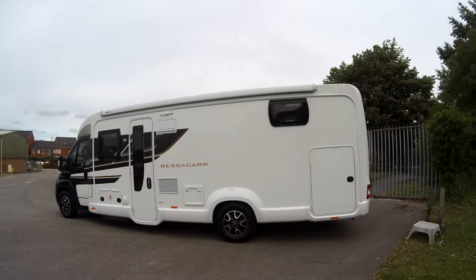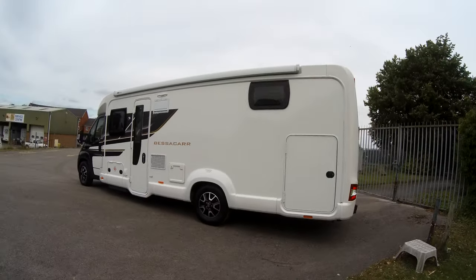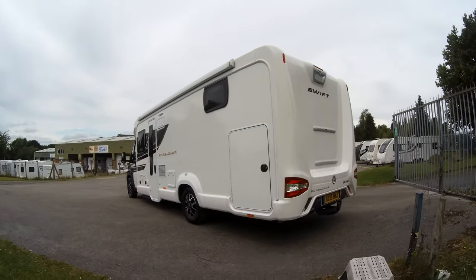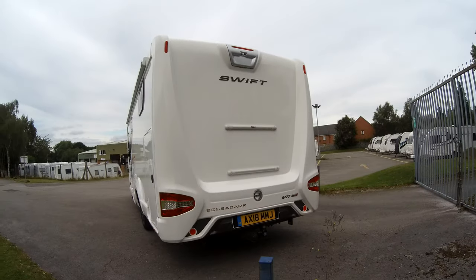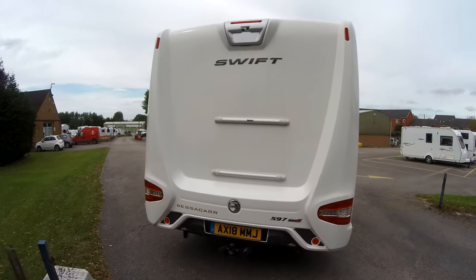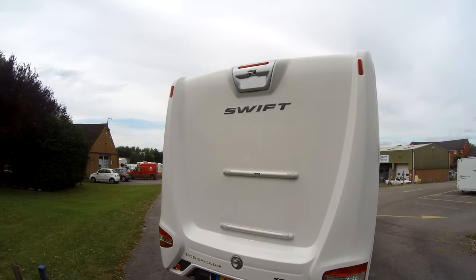Looking at the external angles, we can see there's an awning fitted to the roof, space for two gas bottles, and a large garage which we can see in a minute. To the back there's a tow bar that's been fitted, provisions for a bike rack and a twin reversing camera.